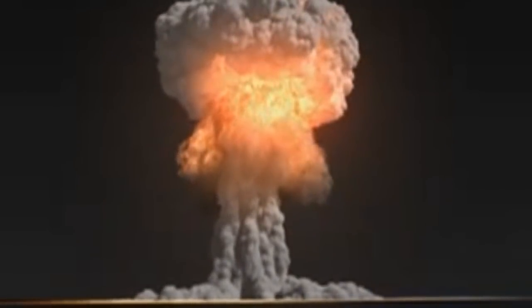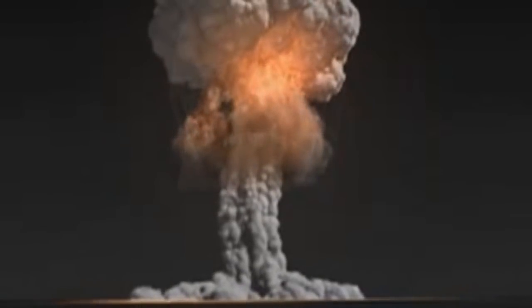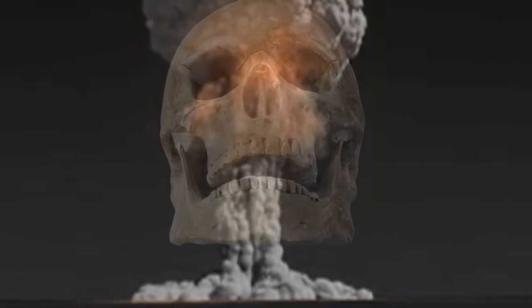The effects of nuclear weapons are classified as either initial or residual. Initial effects occur in the immediate area of the explosion and are hazardous in the first minute after the explosion. Residual effects can last for days or years and will cause death. The principal initial effects are blast and radiation.